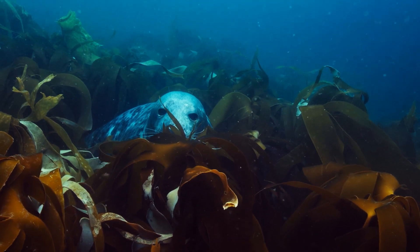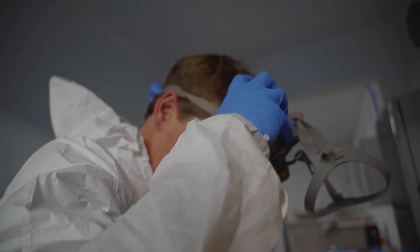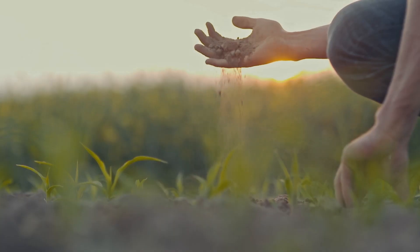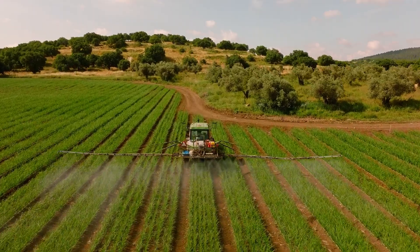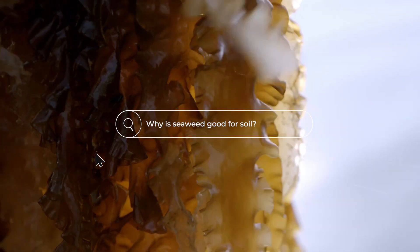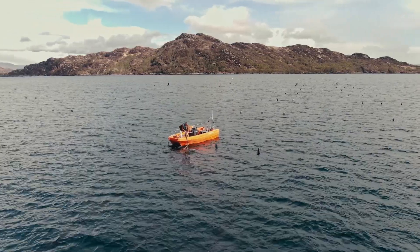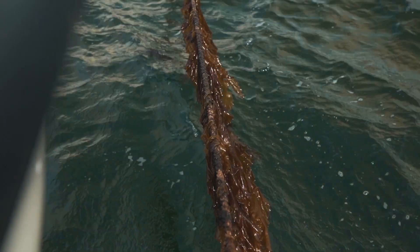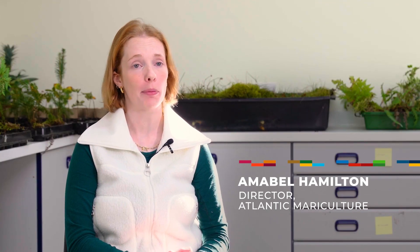Seaweed isn't just great to grow, it's great for growth. When processed into fertilizer, kelp helps restore degraded soil, improve water retention and reduce reliance on synthetic inputs. In the coming decades, kelp may well turn out to be one of the most important natural resources that we have. Seaweed cultivation offers a really exciting new food production system, both as a nutritious vegetable, but also in a number of brilliant sustainable products, including natural fertilizer.